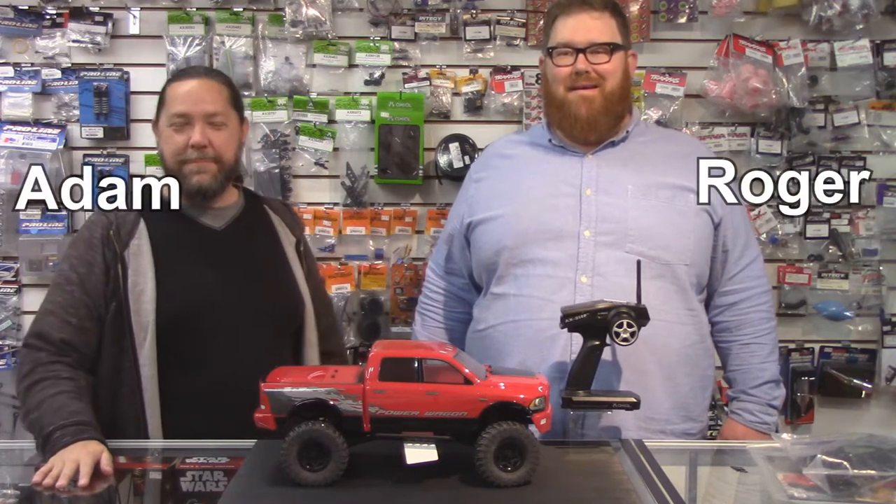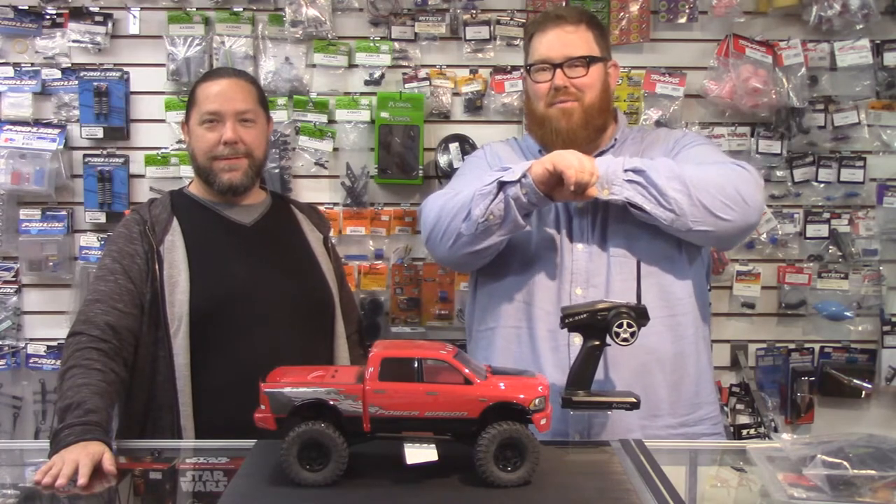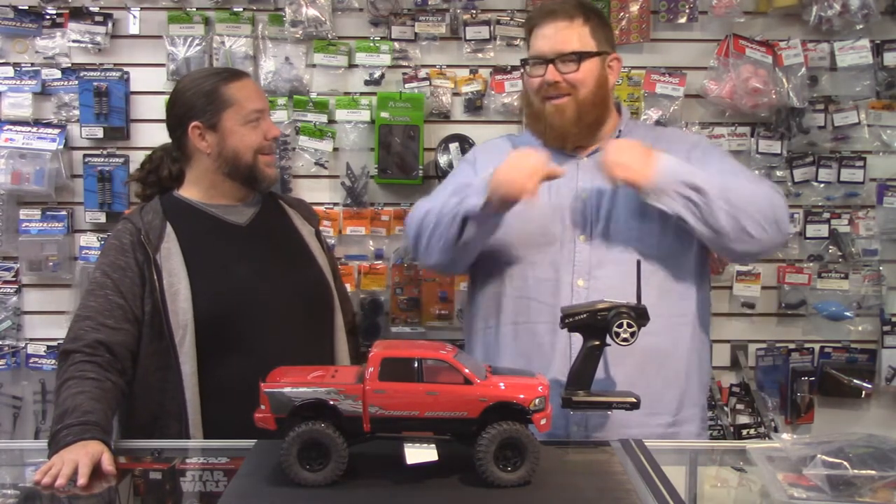Hi, I'm Roger. And I'm Adam. Welcome to a special edition version of RC Street Shop's Product of the Week. What's so special about it? I'm wearing long sleeves!